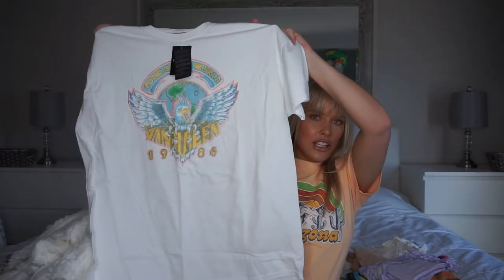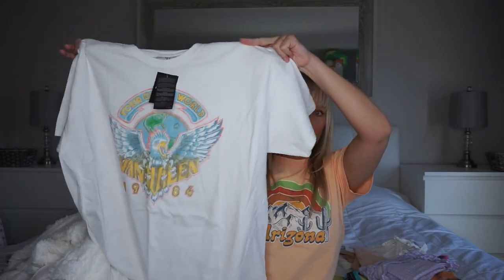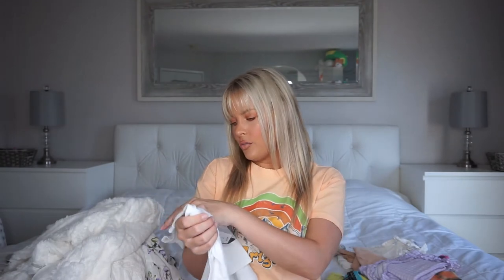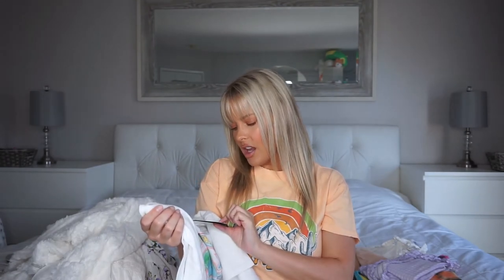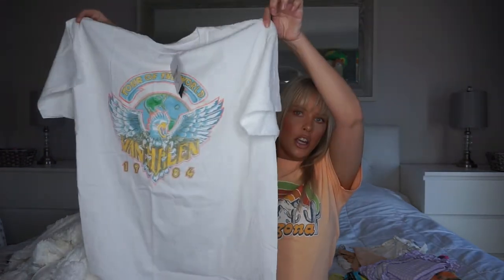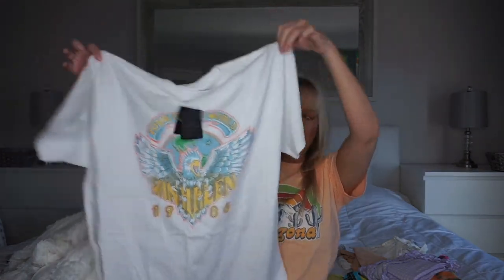I love Forever 21 graphic tees, especially when they look like you got them from Urban Outfitters. Tell me this doesn't look like it's from Urban Outfitters — even the way it feels. It feels like if you've ever bought anything from the brand Junk Food, that's what this feels like. But it's way cheaper obviously. This is a large because I wanted it oversized, so I'll probably just wear it with jeans, biker shorts, or yoga pants. I'm obsessed — I love graphic tees.